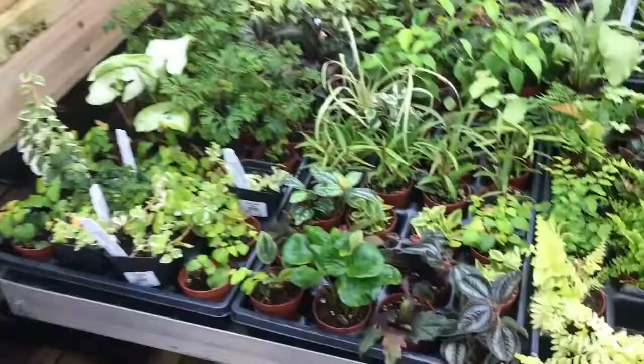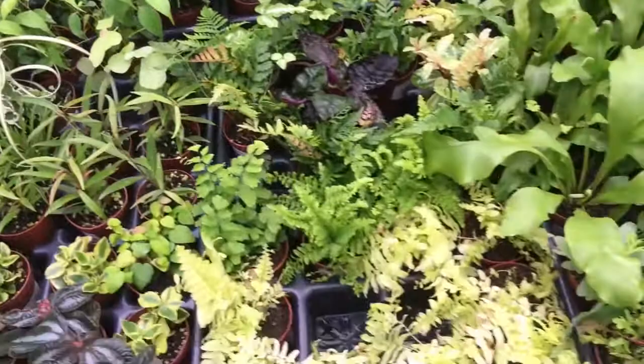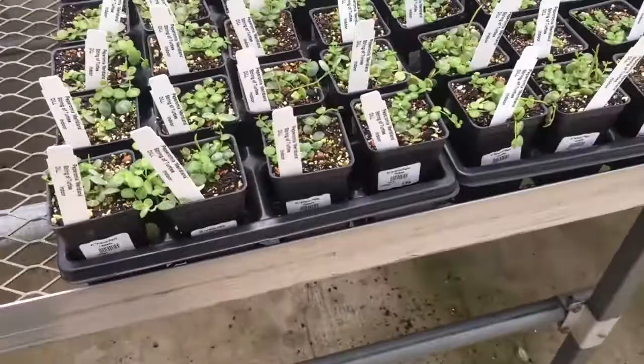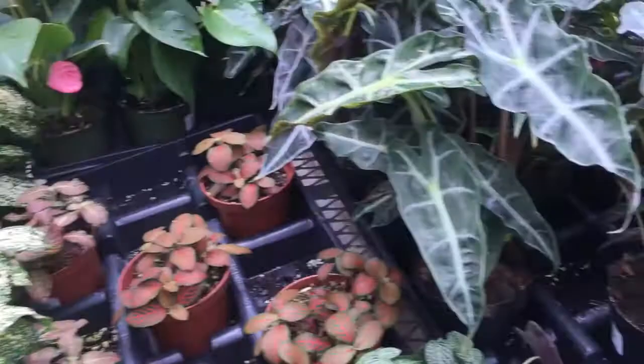And this is the little baby terrarium section it looks like. It's probably where the string of turtles are coming too. There's a string of turtles. And here's the touchy plants — you guys know what I mean. And some littler Alocasia, which might be more worth it if I'm not sure whether or not I'm going to kill it.